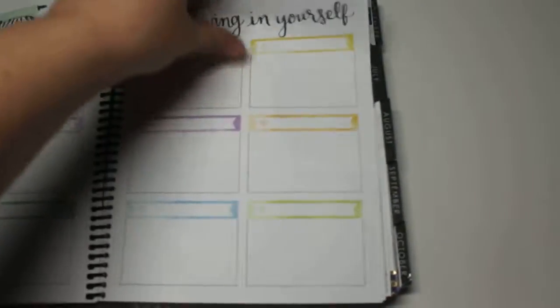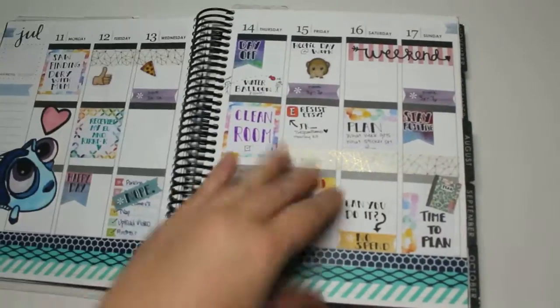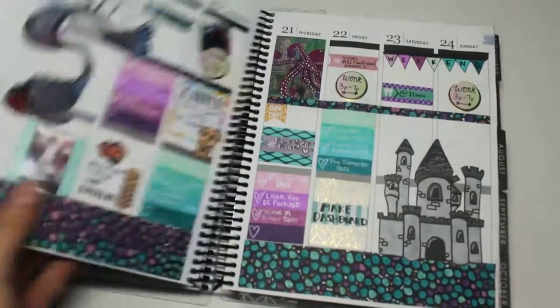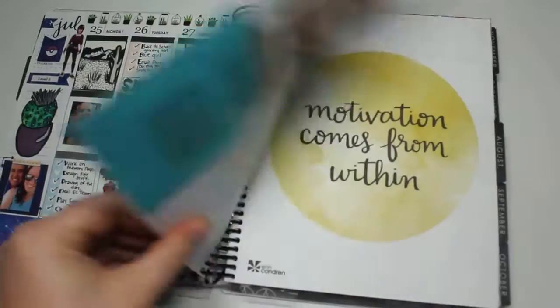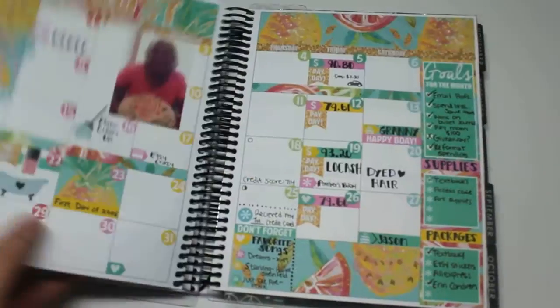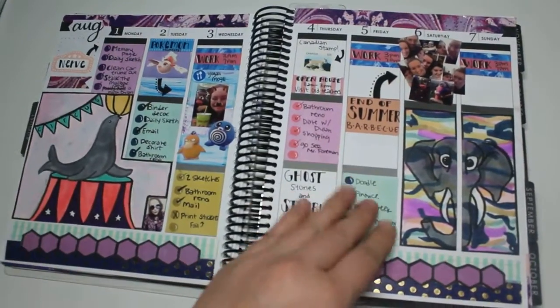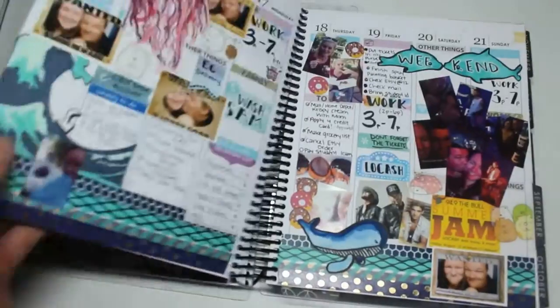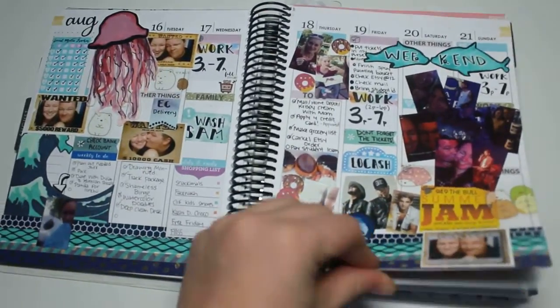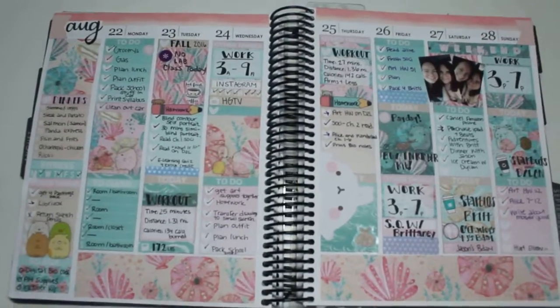I've laid down all my stickers from July. I'm going to flip through these real quick because not much of anything, but I have all the way put down until December. I'm just going to do a really quick look through some of these.